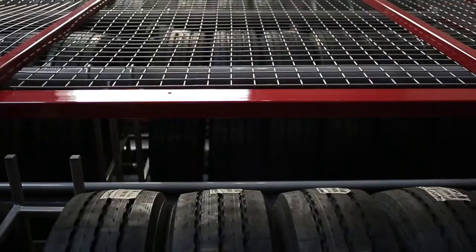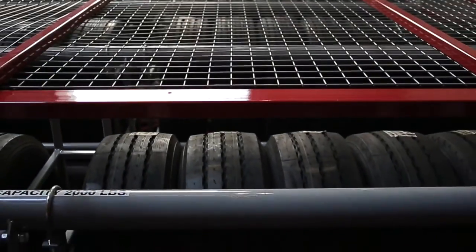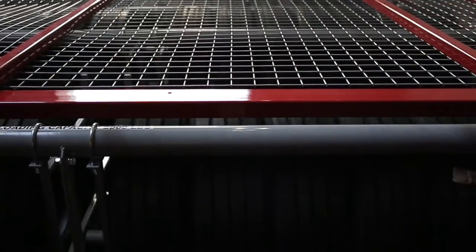They custom built each unit. They set up the install when your unit is completed and they delivered right when they said they were going to deliver it. They're custom colored — they powder coated the color that we wanted, and everything they said they were going to do, they did.